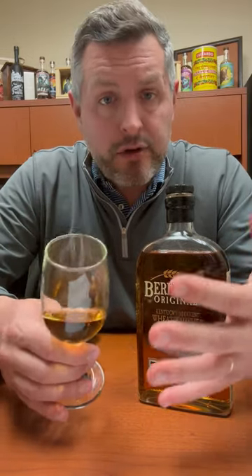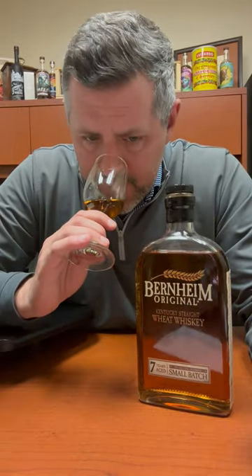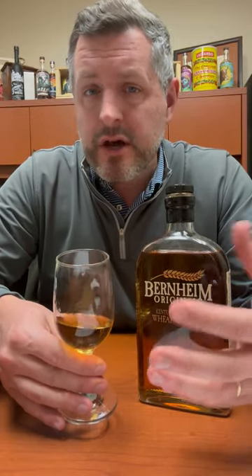On the nose, there's a nice little note of fresh baked sourdough bread. I get a hit of citrus, mostly like a lemon — maybe a lemon-lime. And then just a touch of apricot. It's got seven years on it, so you're going to get a little bit of spice from the barrel as well.